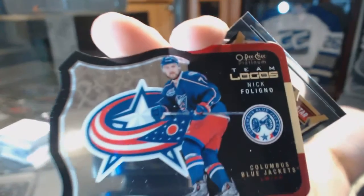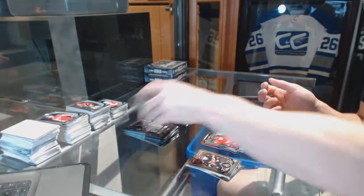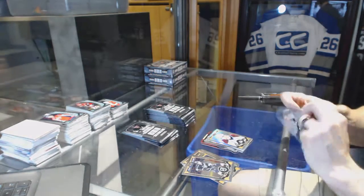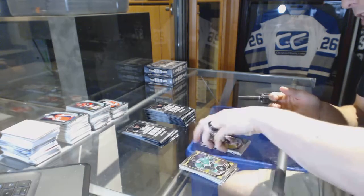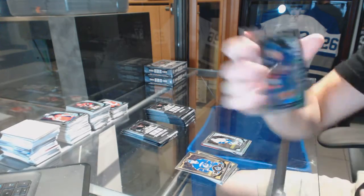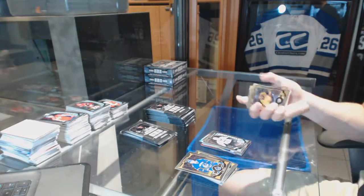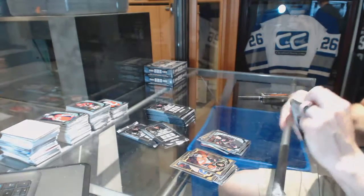Team logos die cut for the Columbus Blue Jackets, Nick Foligno, and a rookie for the Red Wings, Dylan Larkin. Rainbow for the Avalanche, Matt Duchesne. Rainbow for the Stars, Jason Spezza, and a rookie for the Canucks, Brendan Dox. Marquee rookie rainbow for the New York Islanders, Adam Pelech, and a rookie for the Penguins, Daniel Sprong. Rainbow for the Red Wings, Pavel Datsyuk, and a rookie for the Hurricanes, Brock McGinn.